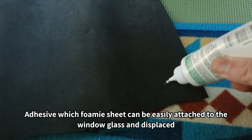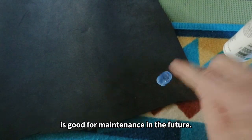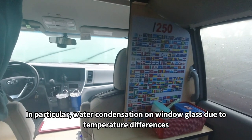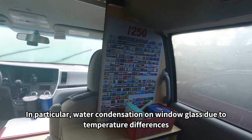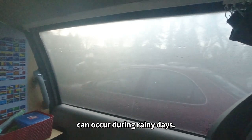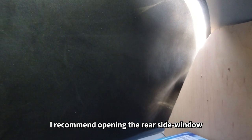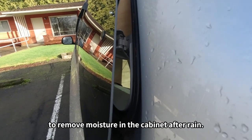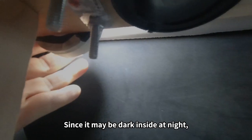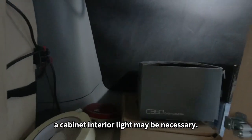The adhesive foaming sheets can be easily attached to the window glass and removed, which is good for future maintenance. In particular, water condensation on window glass due to temperature differences can occur during rainy days. I recommend opening the rear side window to remove moisture from the cabinet after rain. Since it may be dark inside at night, a cabinet interior light may be necessary.